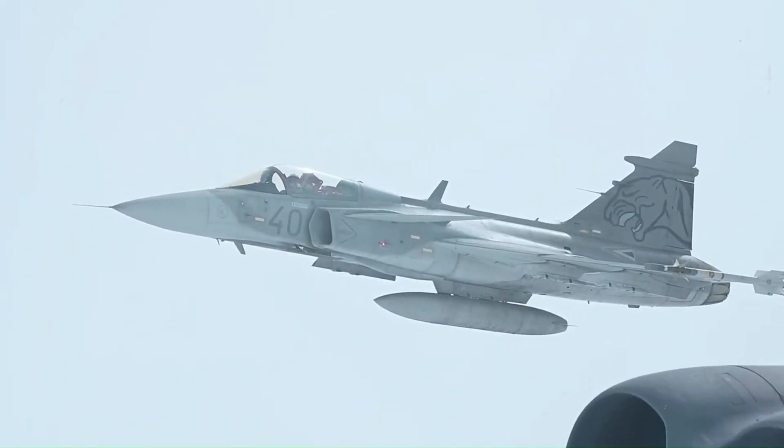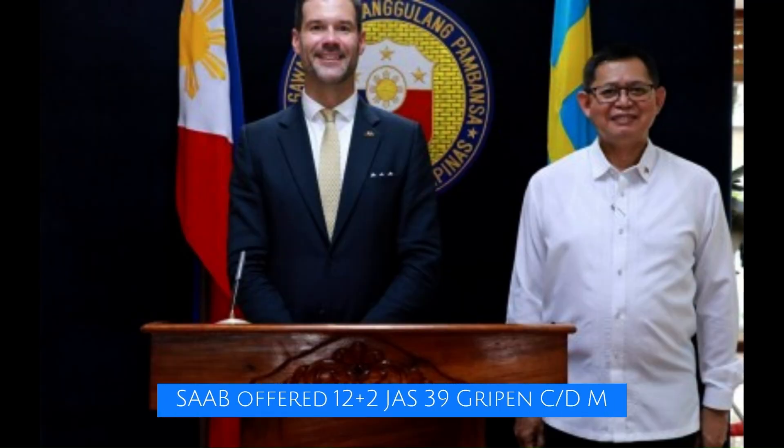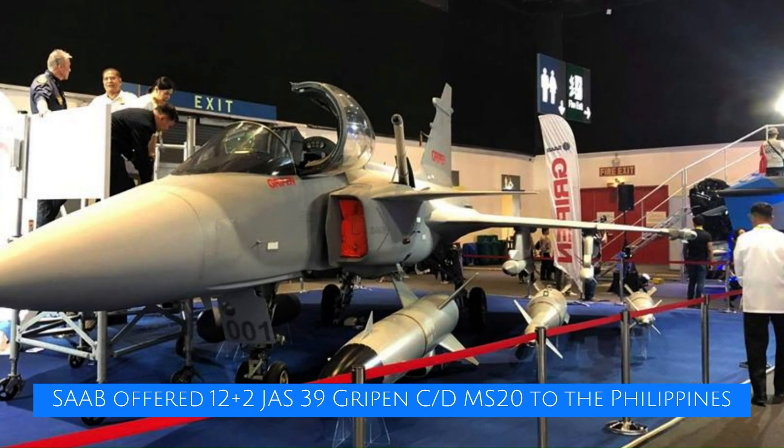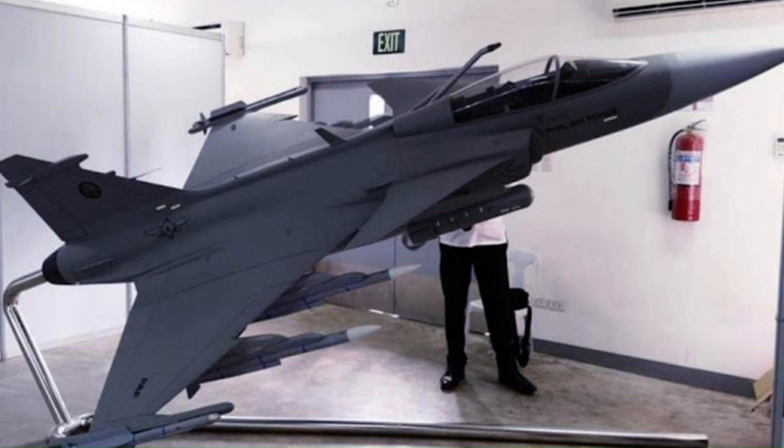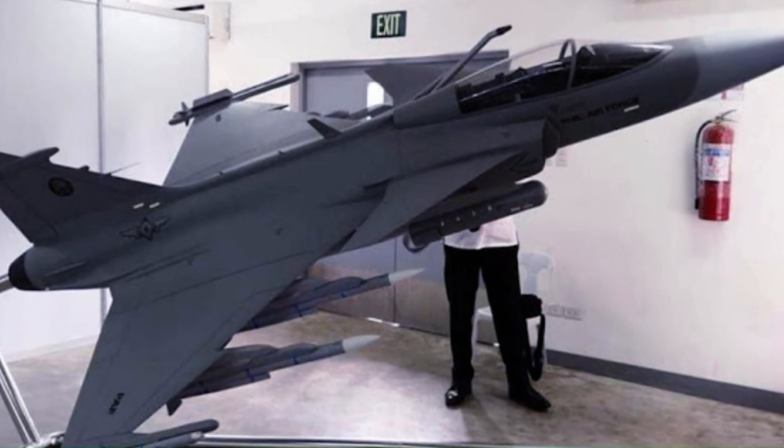In a past video, Saab and the Swedish government offered the Gripen C&D MS-20 to the Philippines — 12 airframes plus another two in C&D variant upgraded to MS-20. I'll leave a link in the description if you haven't watched it.